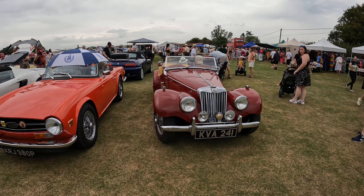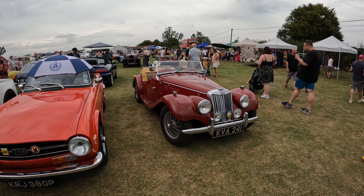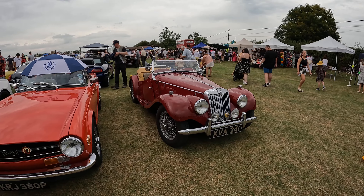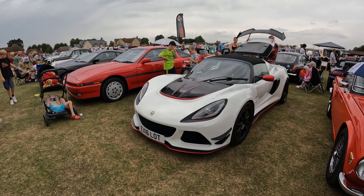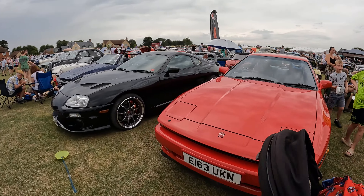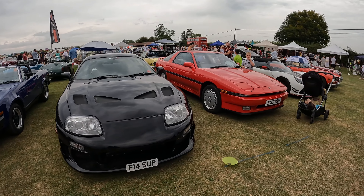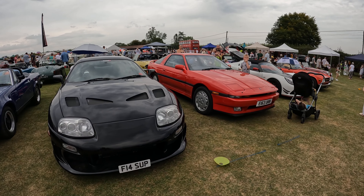A very nice MG T-type there — not quite sure which one it is. Possibly a T-type, and another TR6. A very nice Lotus Exige, with a Supra — actually a couple of Supras together. Different marks. I do like the red one — that shape was particularly appealing to me.